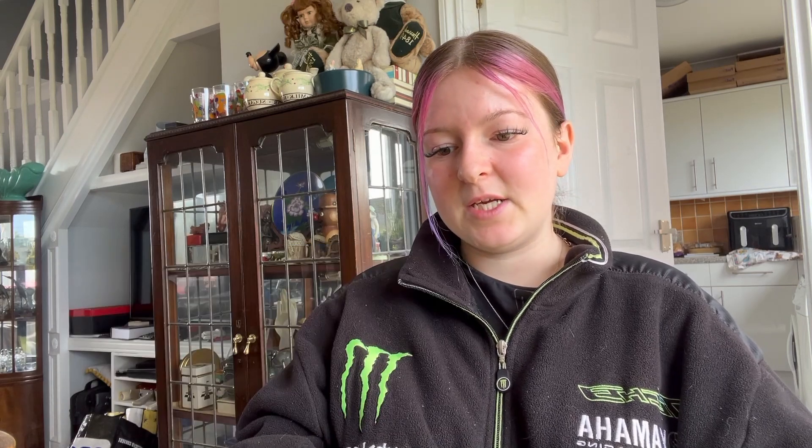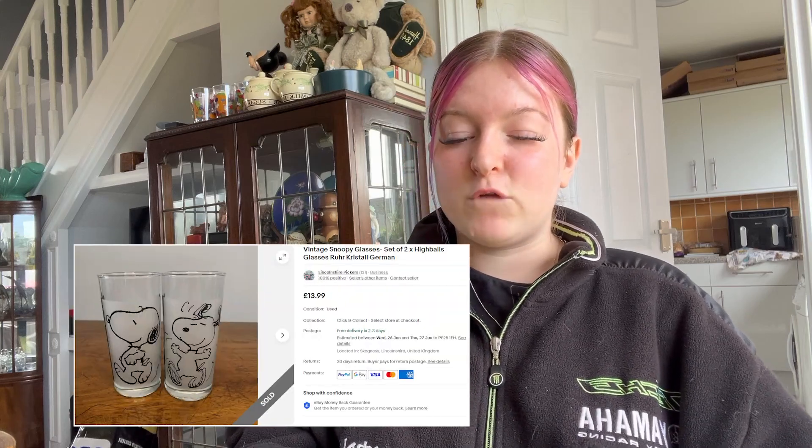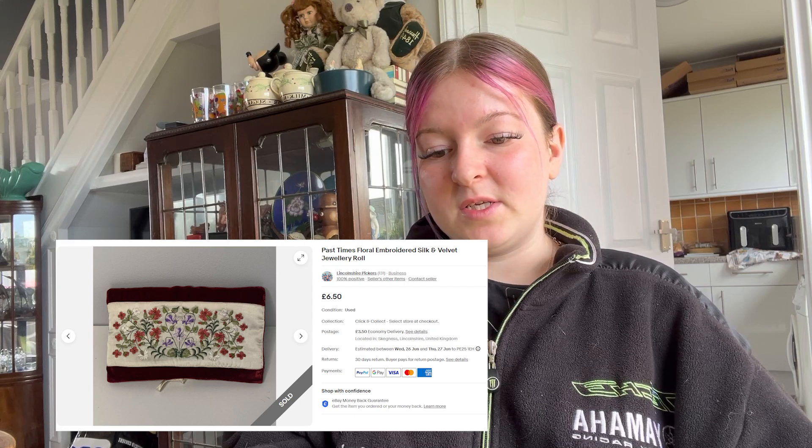Sold a Netgear switch thing — it went for £15 plus £3.50 postage. Sold some vintage Snoopy glasses, a set of two, for £13.99 plus free postage. We sold a jewellery roll — never heard of a jewellery roll. It went for £4.99 plus £3.50 postage. It's embroidered — looks lovely. Oh, it's silk and velvet. Posh.